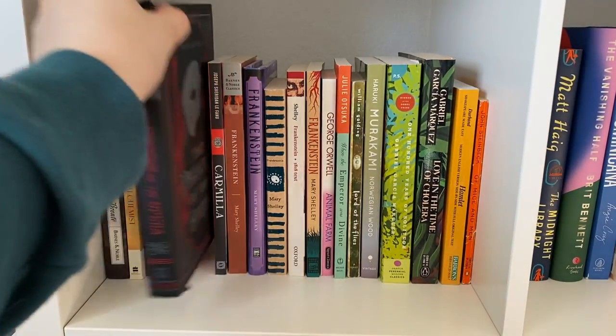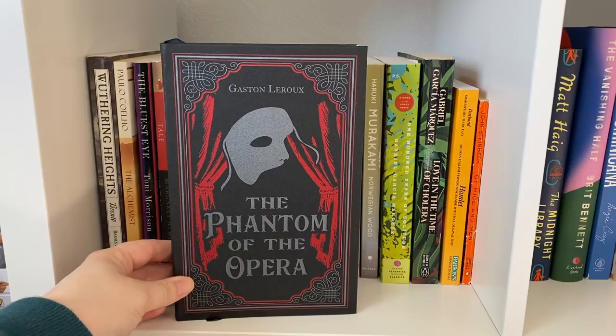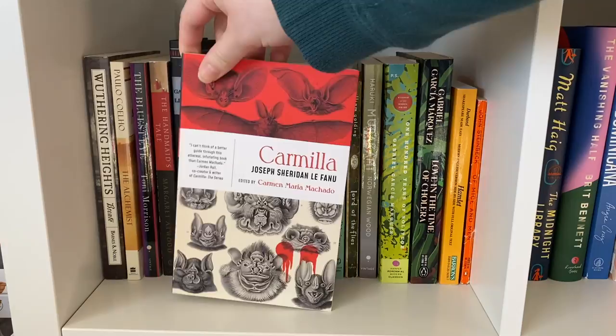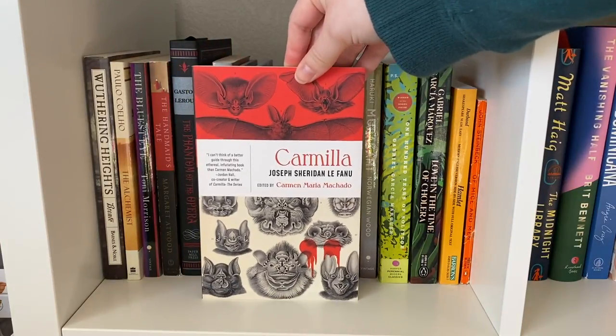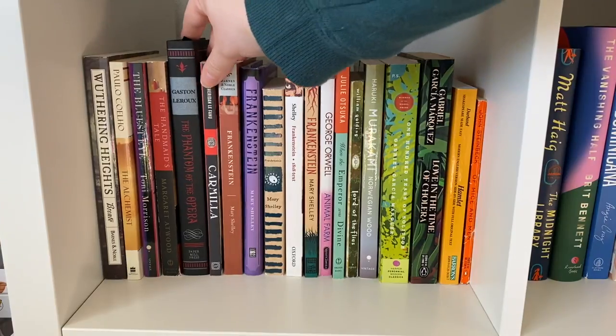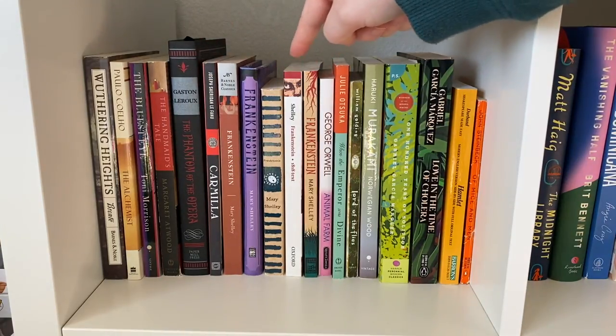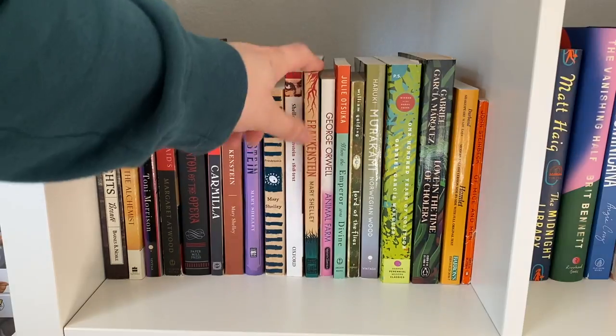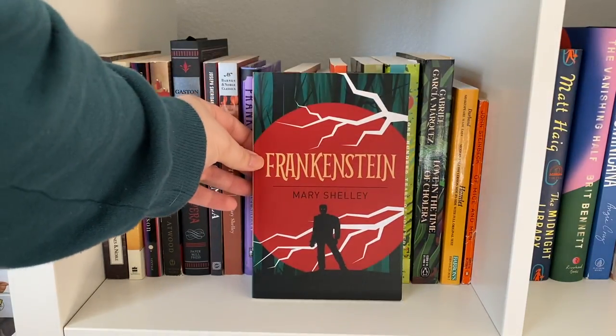Now we're starting to get into the classics that I really enjoy. The Phantom of the Opera was one I read this year and I really liked it. I also really enjoyed Carmilla this year — I'll link the vlog where I read this. And then I have five different copies of Frankenstein. I love the design of some of these editions, and I also like one because it's creepy and it's the 1818 text. Then I have Animal Farm, which I really liked.